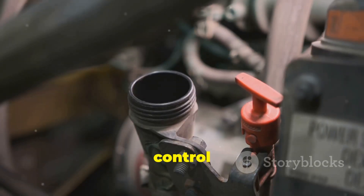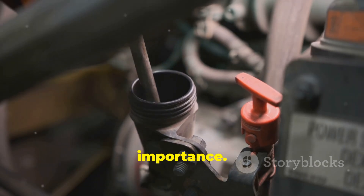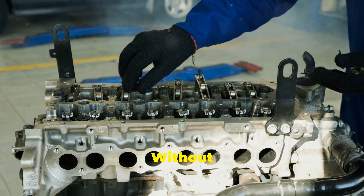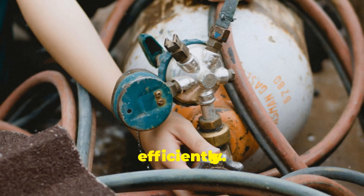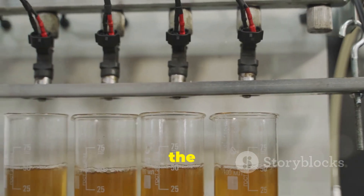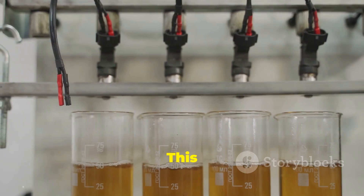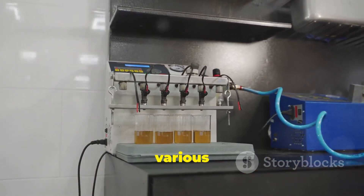First things first, what is a fuel suction control valve? You might have heard of it but not really understood its importance. Simply put, it's a crucial part of your car's fuel system. Without it, your engine wouldn't get the precise amount of fuel it needs to run efficiently. It regulates the amount of fuel being sent to the fuel injectors. This regulation ensures that your engine performs optimally under various driving conditions.